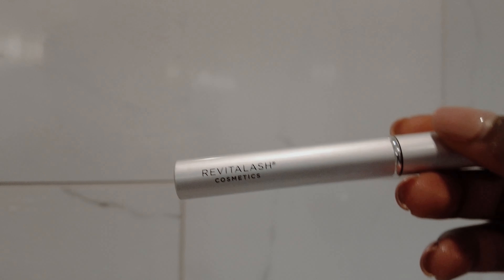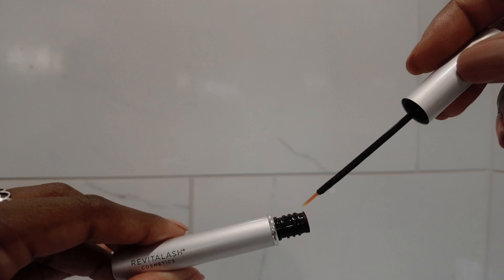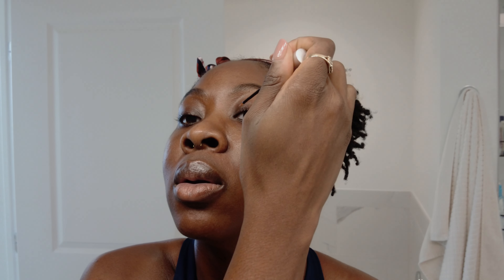Then I come in with my Revitalash Advanced Eyelash Conditioner. This is one of my favorite eyelash serums — I actually notice a difference when I use it. I've tried Latisse and didn't really notice a difference, and there's also the risk of periorbital fat atrophy and periorbital hyperpigmentation with Latisse, so I don't reach for it. I've noticed lengthening and thickening of my lashes with Revitalash. Apply it to your lash line. I've been using this for about two years.